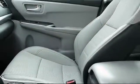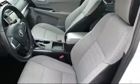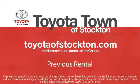Additional benefits include one year of roadside assistance, a Carfax vehicle history report, and more. Toyota Town of Stockton has a great selection of Toyota certified vehicles. We hope you'll give us the opportunity to show you what excellence in customer service looks like, so give us a call or stop by. We're located at 2150 East Hammer Lane in Stockton.